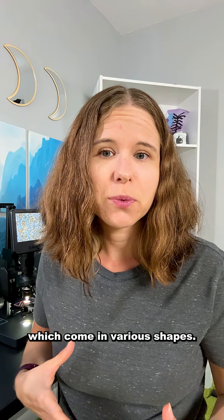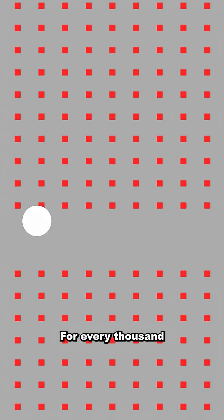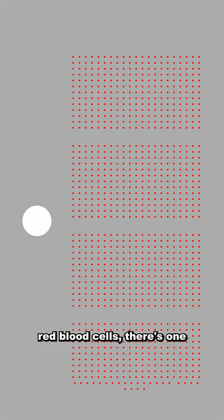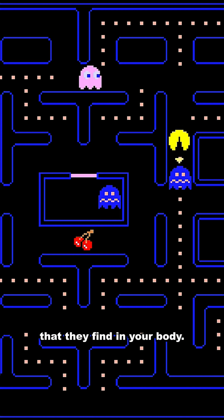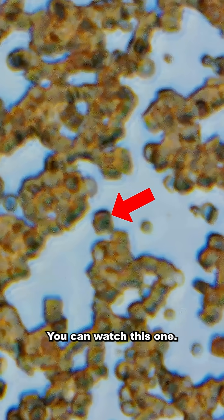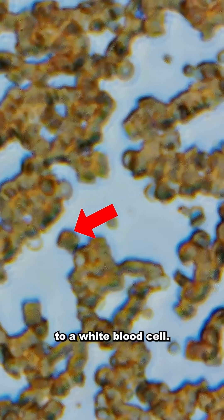Then you have white blood cells, which come in various shapes. For every thousand red blood cells, there's one white blood cell, and they act like tiny pac-men and chomp any bacteria that they find in your body. You can watch this one give up a black interior to a white blood cell.